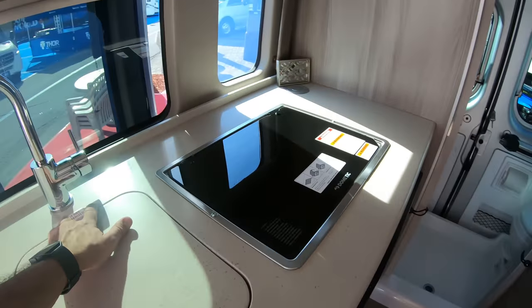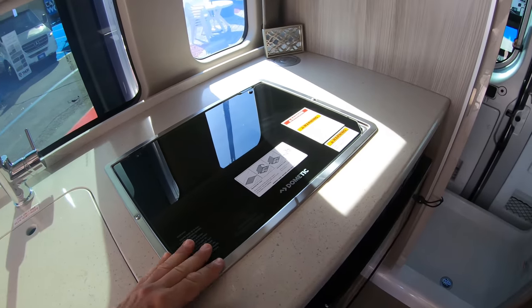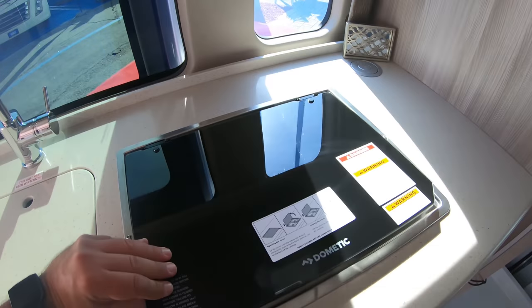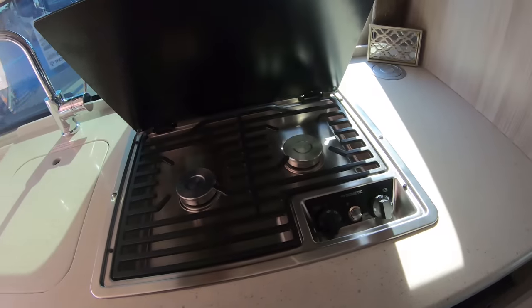Okay, here's the galley. We've got a smallish sink and we have a Dometic two-burner stove. For a second I thought this was like an induction, but it's not. It's a regular propane two-burner.